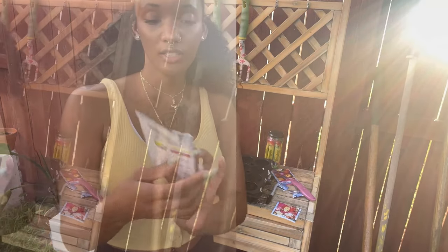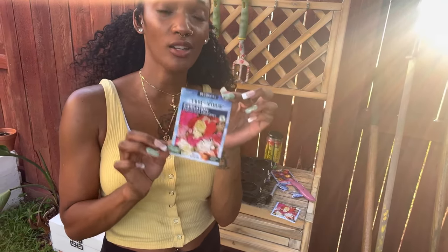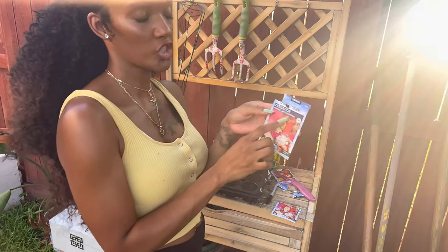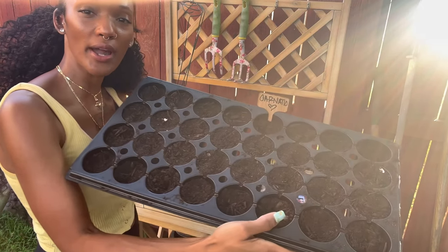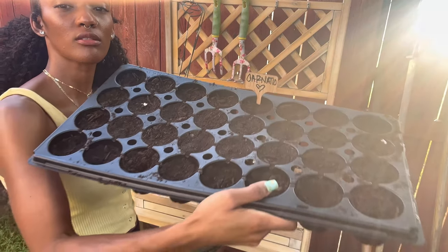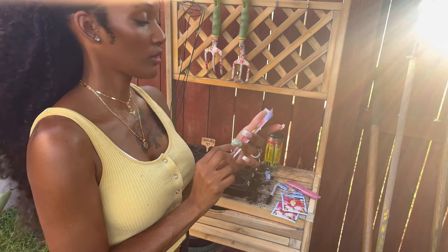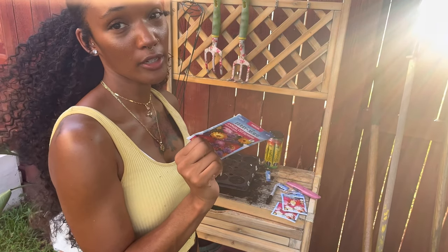Okay guys, so I went ahead and planted the carnations. These were $1.99 at Home Depot. These are perennials, so they only grow during that season. They're mixed colors and the plants grow really big, so I planted the whole tray of carnations. The next one I'll do are the annuals, which grow all year long, but I didn't have enough soil so I'm gonna do that in another video.